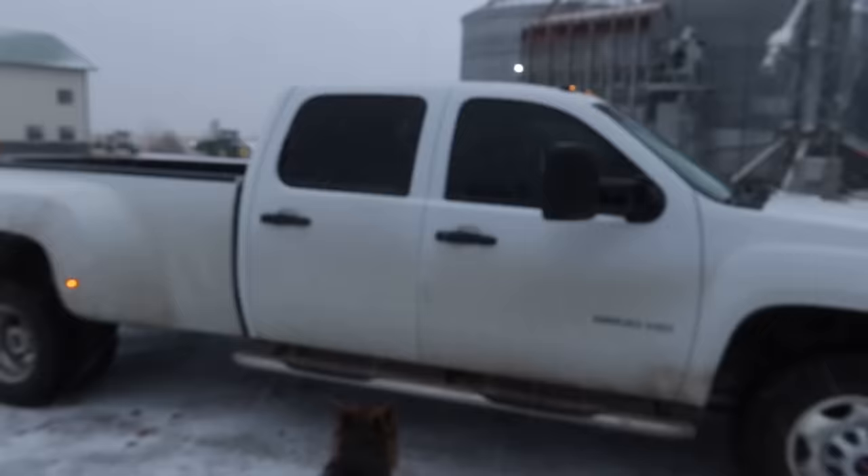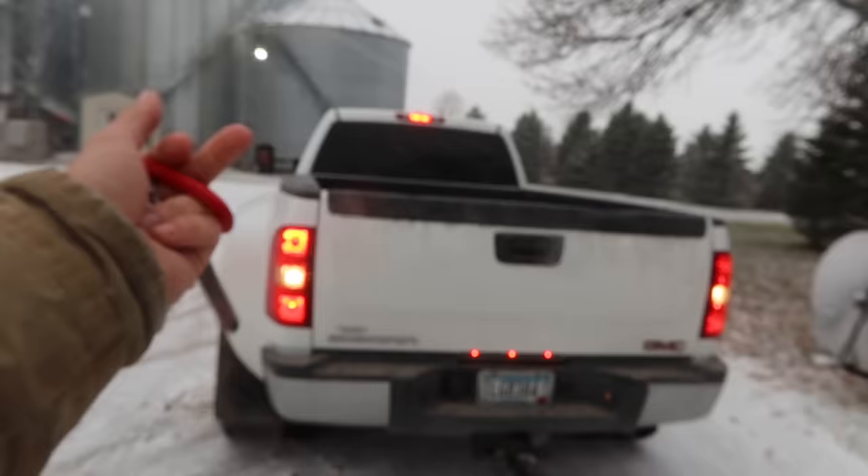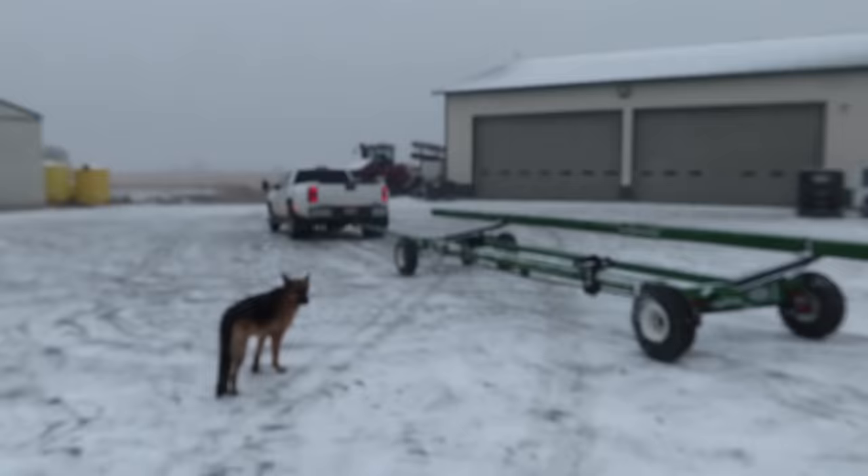I'm going to do my best to only point the camera towards the northeast and northwest, because all the snow is coming from that direction and I don't want to get snow all over your TVs and cell phones.